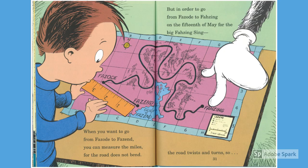When you want to go from fuzzote to fuzzend, you can measure the miles, for the road does not bend. But in order to go from fuzzote to fuzzin, on the 15th of May, for the big fuzzin sing, the road twists and turns, so...